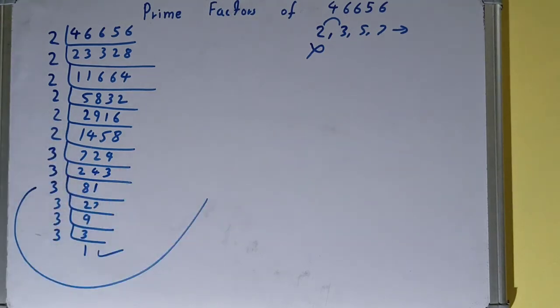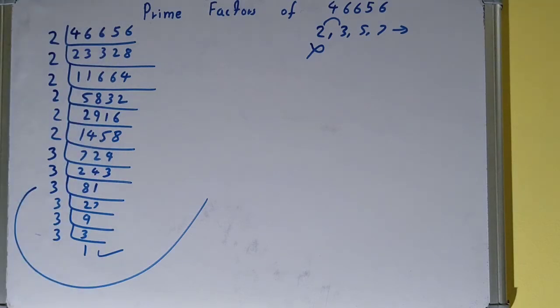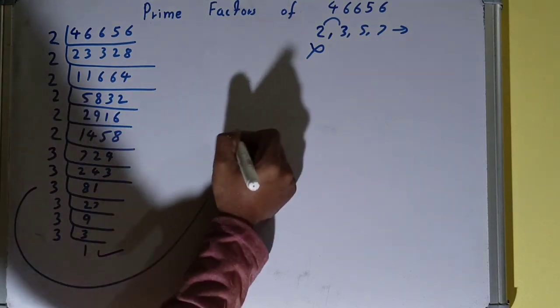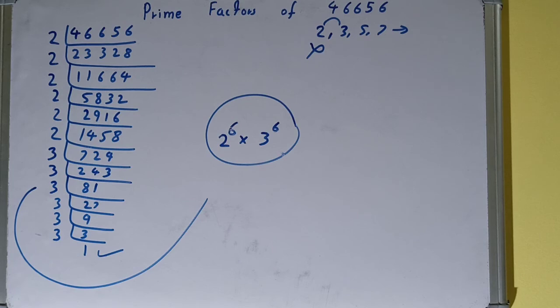Whatever you have on the left-hand side will be the set of prime factors for 466656. There are a lot of prime factors, so instead of writing them all out with multiplication signs — which would be very long — you can simplify. Count how many twos you have: one, two, three, four, five, six — so write 2 raised to the power 6. Count the threes: one, two, three, four, five, six — so write 3 raised to the power 6. That is your final answer: 2⁶ × 3⁶. You can multiply it back to verify you get the original number.